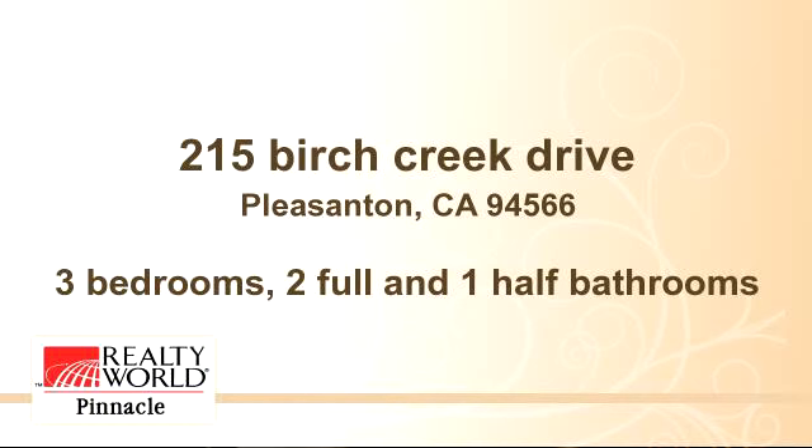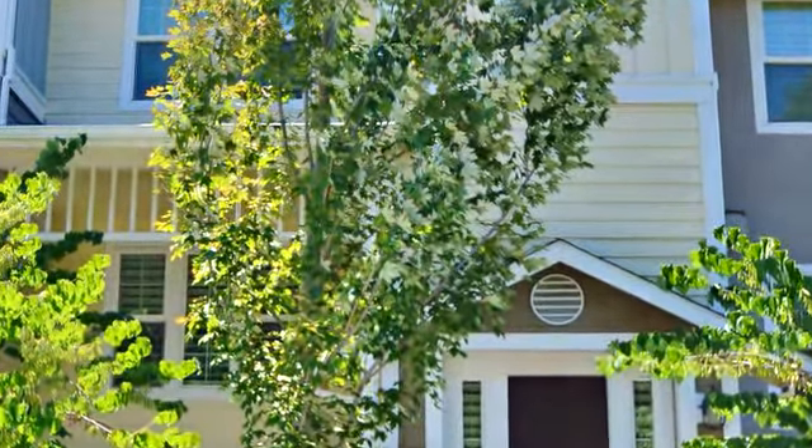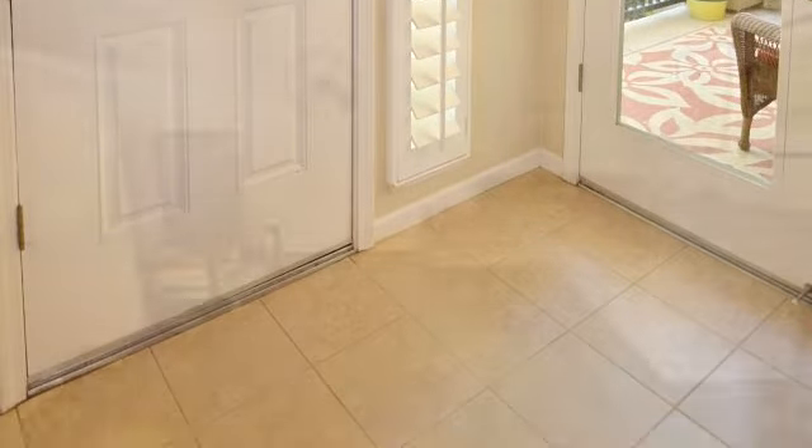Enjoy the presentation tour. There are three bedrooms, two bathrooms, and one half-bathroom in this spacious 1,848-square-foot listing.